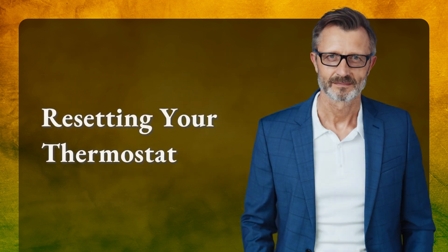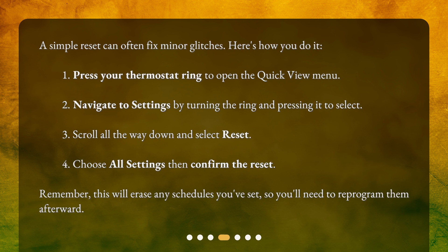A simple reset can often fix minor glitches. Here's how you do it: 1. Press your thermostat ring to open the quick view menu. 2. Navigate to settings by turning the ring and pressing it to select. 3. Scroll all the way down and select reset. 4. Choose all settings, then confirm the reset. Remember, this will erase any schedules you've set, so you'll need to reprogram them afterward.